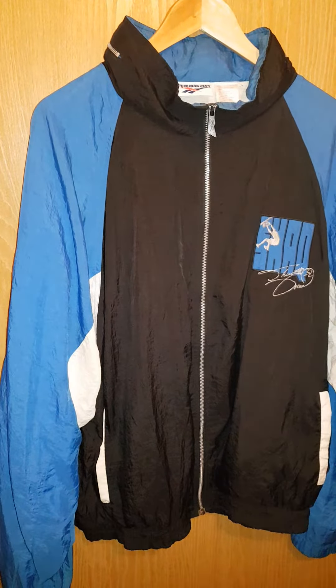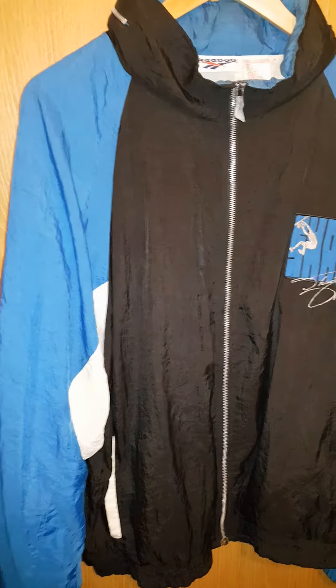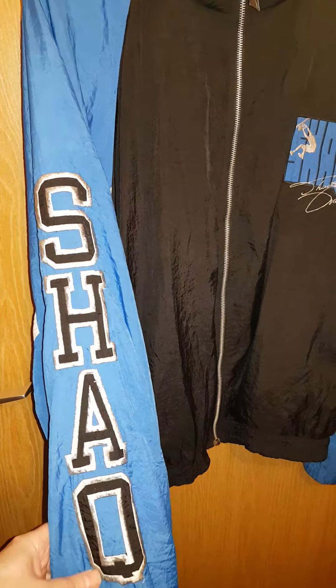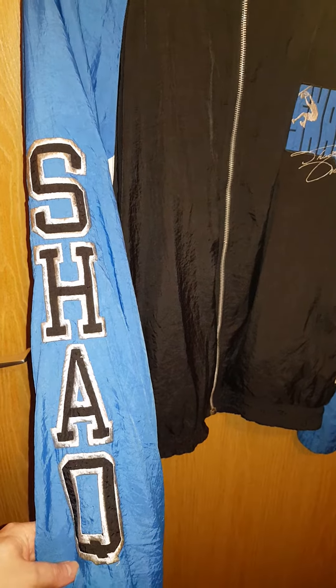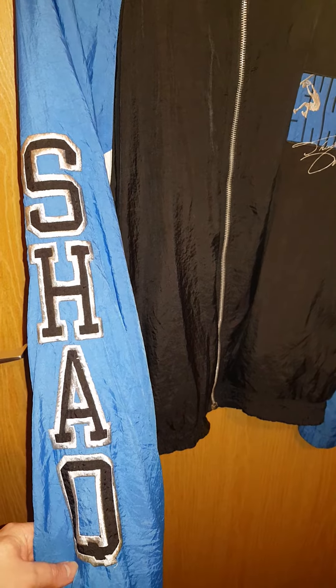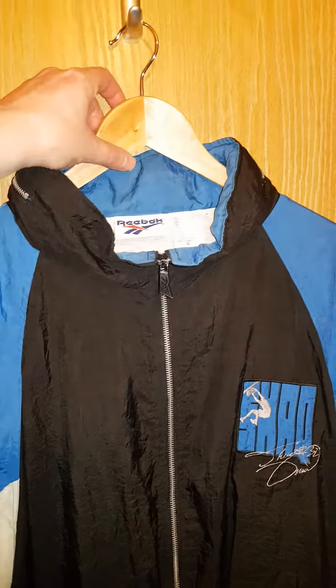So vibrant still. The white still white. Plenty of detail — look at that. Yeah, that's nice. Beautiful embroidery. Don't get much better than that. And the back's even better.